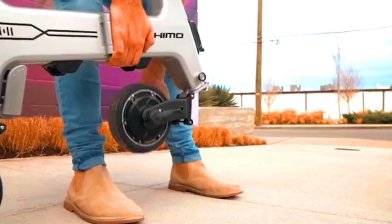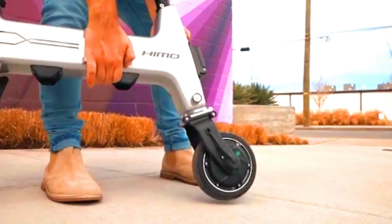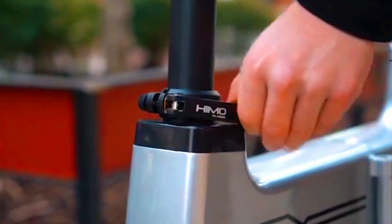The Haimo HI has a range of up to 35km (22 miles) on a single charge, and its 180-watt brushless DC motor provides plenty of power for hills and city traffic.